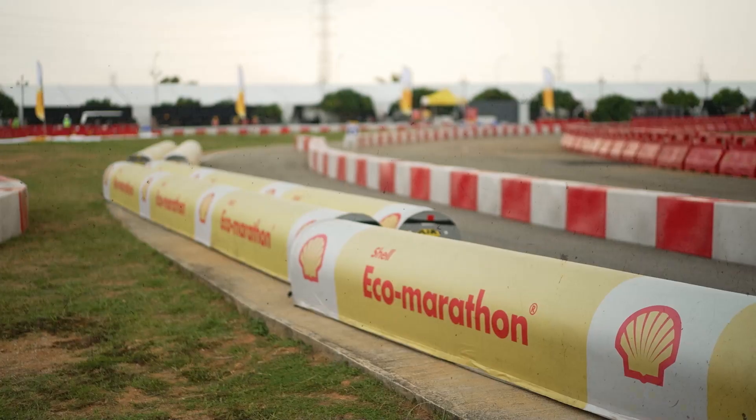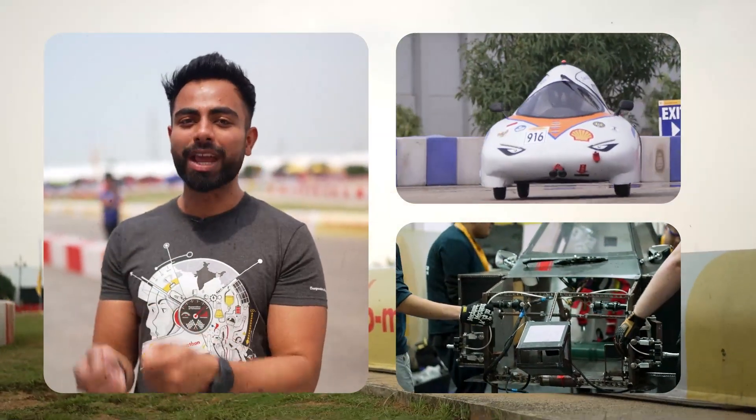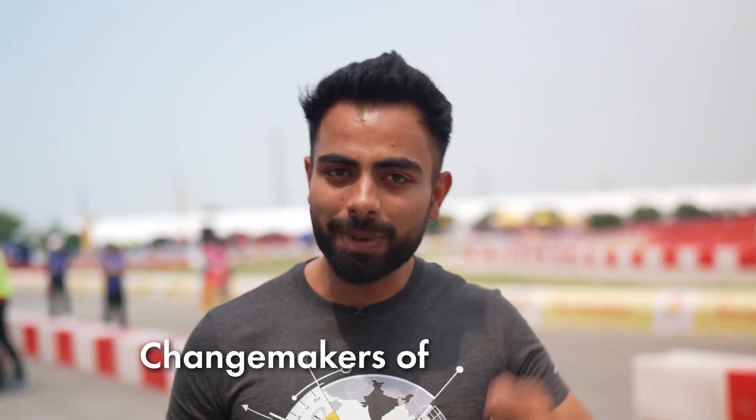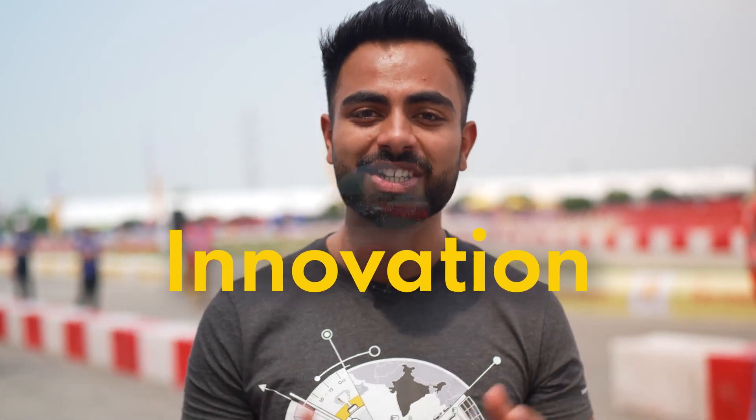Here at the Shell Eco Marathon World Championship in Bangalore, India, we are seeing some impressive results from the teams' energy efficient vehicles on track and from our change makers of tomorrow. We're also hearing inspiring stories, especially when it comes to innovation.